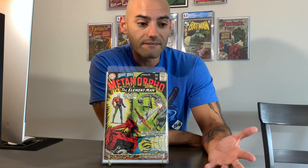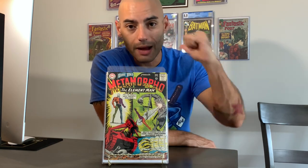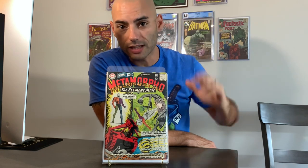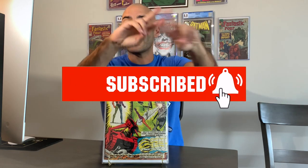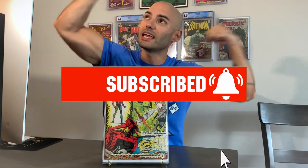What did you guys think of this little haul? Nothing crazy, crazy, but hey, it's always good to go to a new store in a new town and support that local comic shop. Thanks for watching the video. I'm Edwin, the Comic Jabroni. If this is your first time watching, definitely think about hitting that subscribe button and joining the hashtag Comic Jabroni Nation.